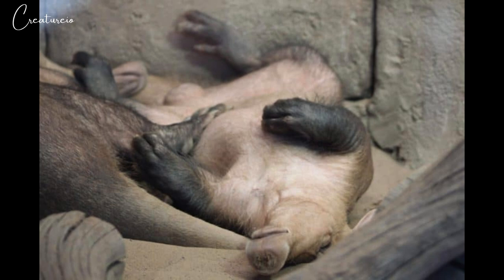Male aardvarks leave their mothers completely during the next mating season, but females stay with their mothers until the birth of the next cub. Male aardvarks roam while females remain in a consistent home range. Because of this, experts believe aardvarks to be polygamous, having more than one mating partner.